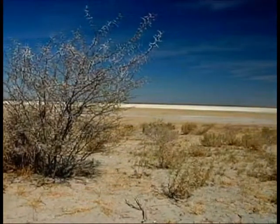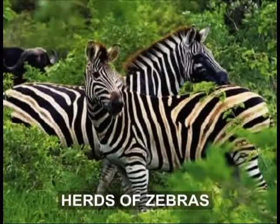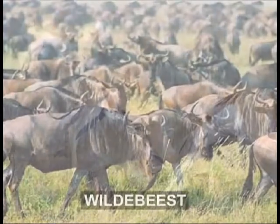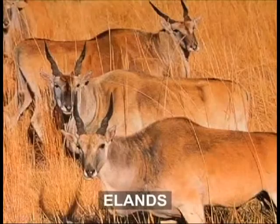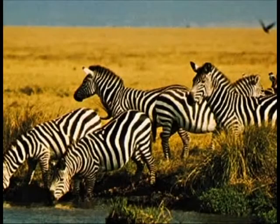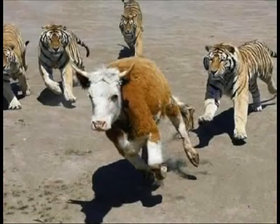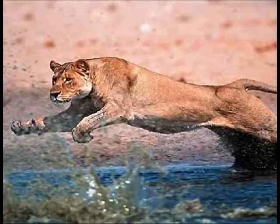It has vast areas of dry grassland and large herds of zebras and antelope like gemsbok, wildebeest, springbok and eland are found grazing in herds. At the slightest sign of danger, this herd runs at an amazing speed, leaving behind a cloud of dust for their predator.